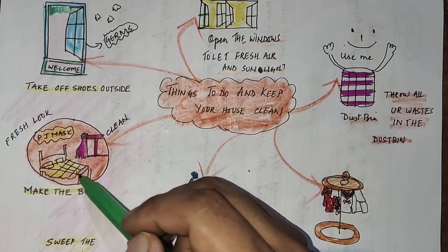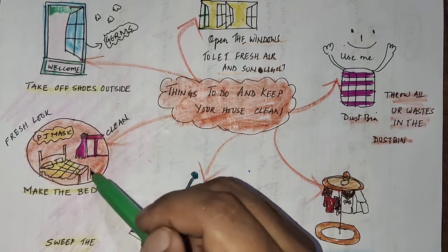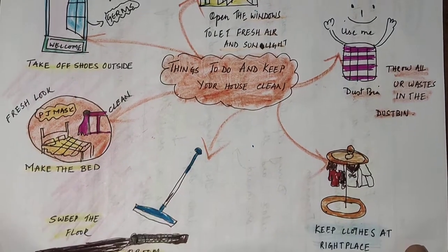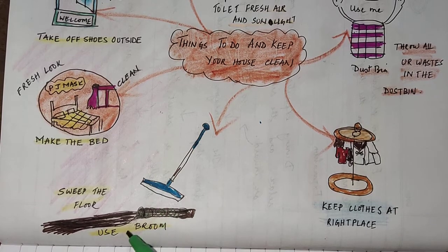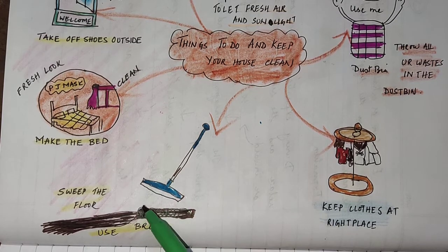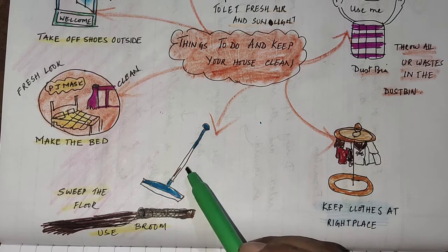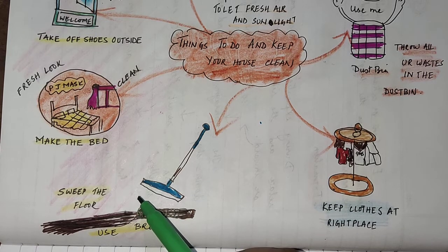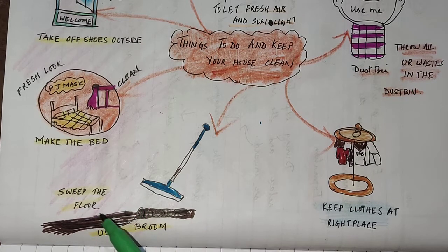Next, we have a broom — sweep the floor. Make use of the broom by sweeping the floor with the small handle. The broom helps to clean the extra dust that falls on the floor and also helps prevent it from spreading. It's better to sweep the floor to keep it clean.